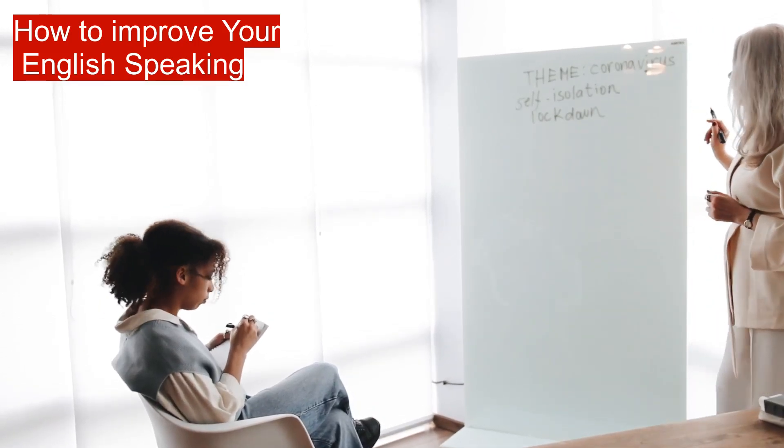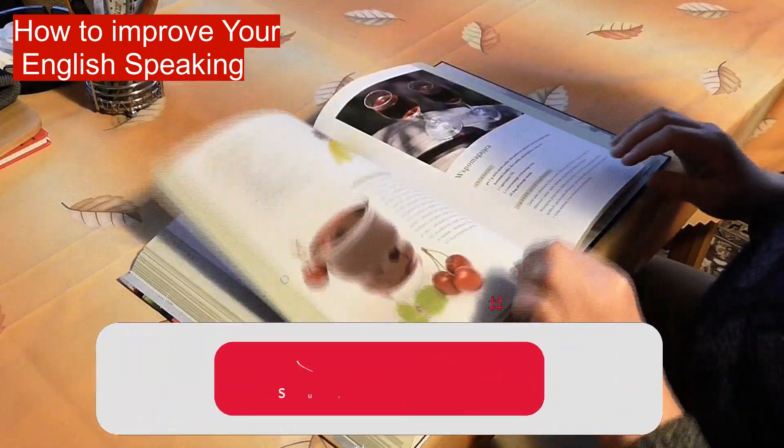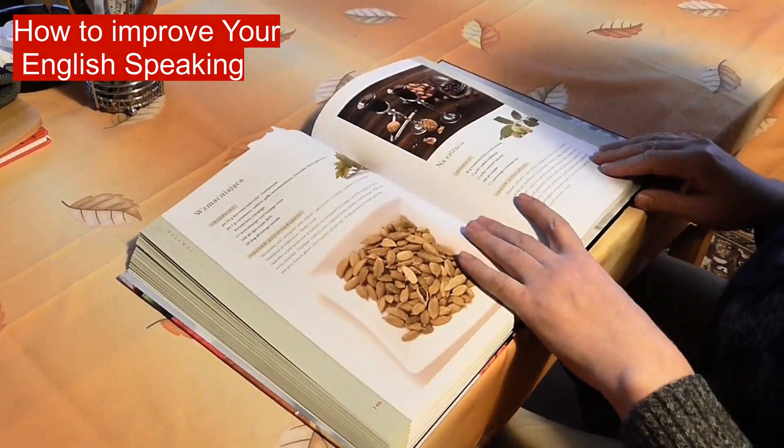How to improve your English speaking. Are you looking for ways to develop your English speaking skills? Here are four tips to improve your fluency, pronunciation, accuracy, and conversation skills.